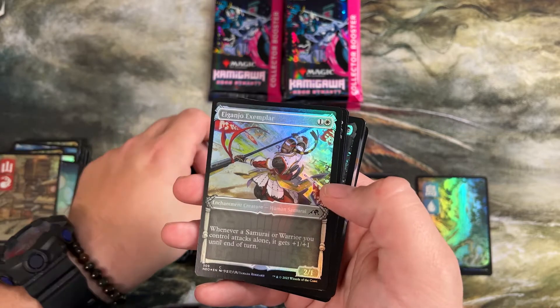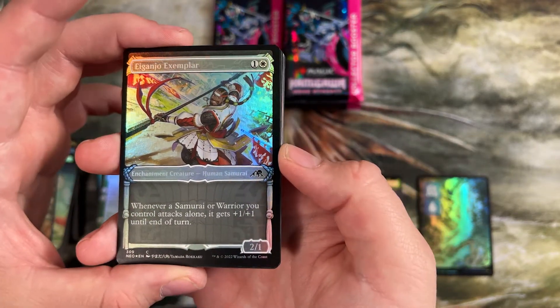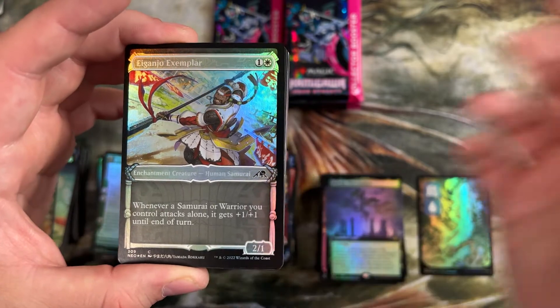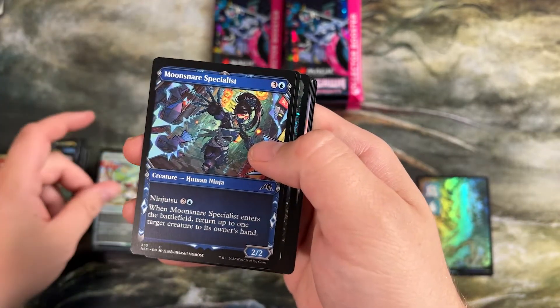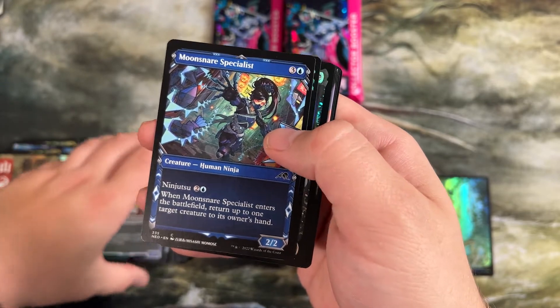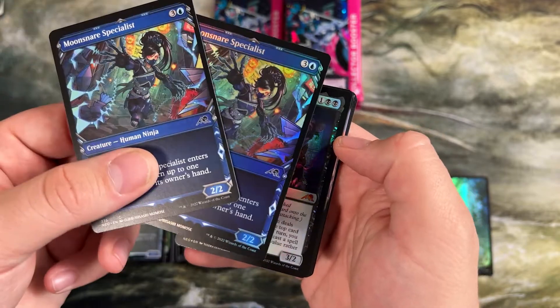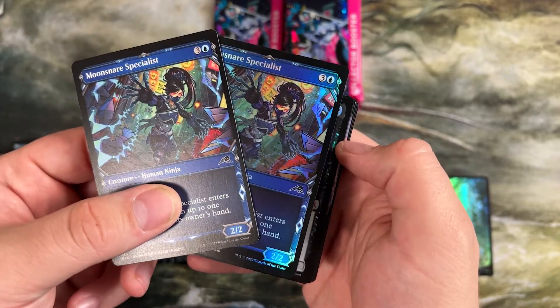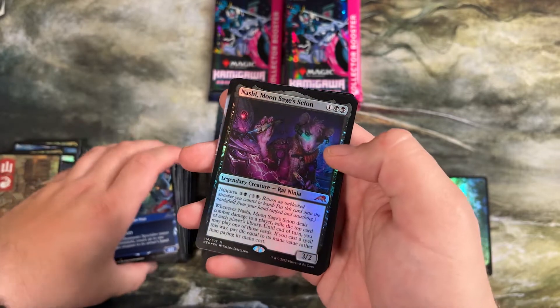Even Samurai — the Exemplar was a cool one. There's this weird theme with Samurais and Warriors attacking alone and giving them like plus one plus one until end of turn or letting you loot or something like that. Here's our Moonsnare Specialist — another pack like that. I find it cool that we're finding all these doubles in here, foil and non-foil. I wonder if that was something to do with the print run, how they just lined up with the sheets.